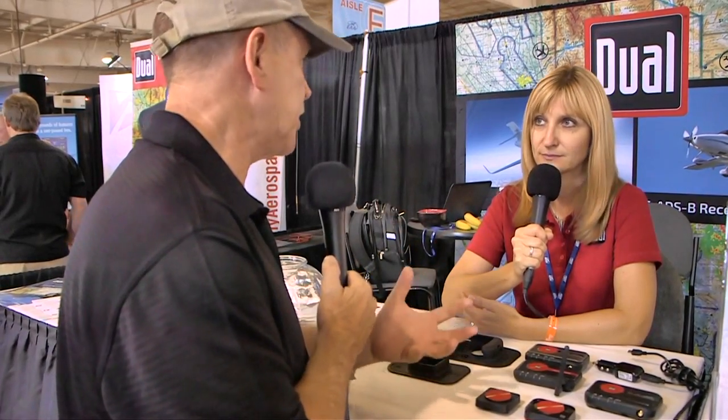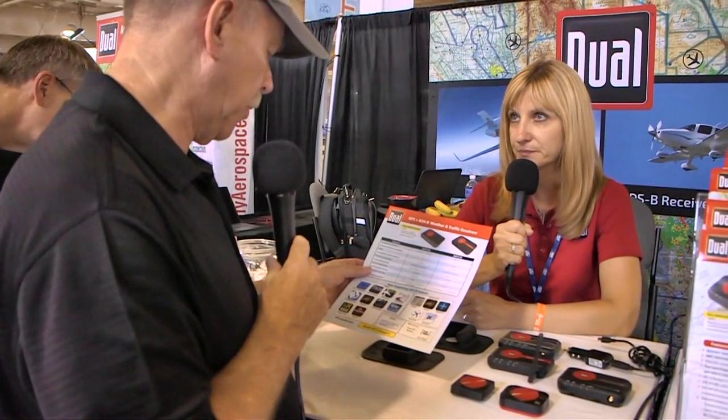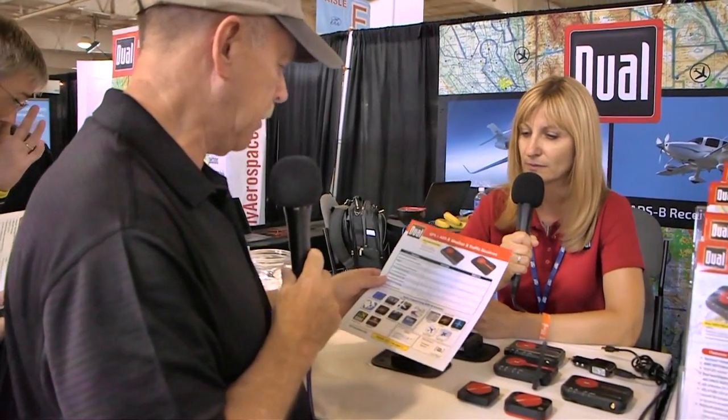You need an electronic flight bag application on your iPad, Android tablet, iPhone, or Android smartphone. There's a wide variety of apps available — some are free, some charge nominal fees, and some are more expensive depending on the level of features. One free option for Android is Aver, and Kneeboard may be another option, though pricing varies.